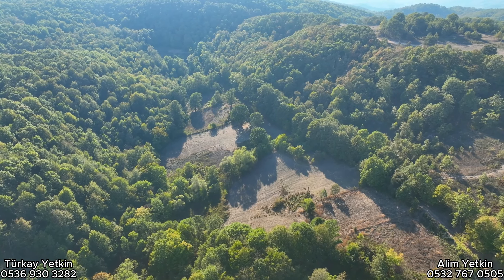Hayvancılık olur, meyvecilik olur, hobi bahçesi olur. Yatırımlık alabilirsiniz. Toprak çok güzel.